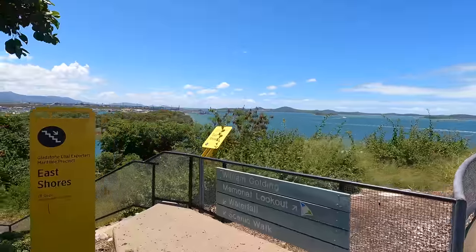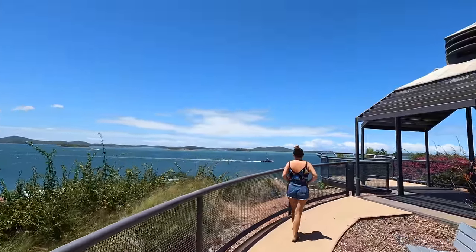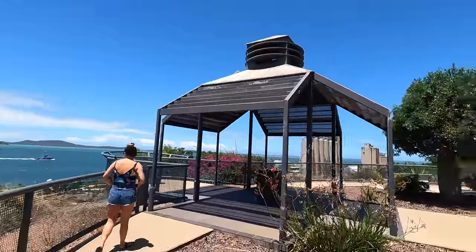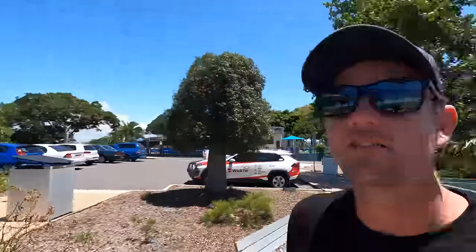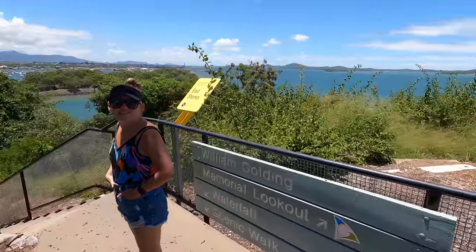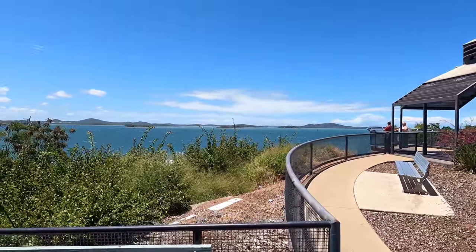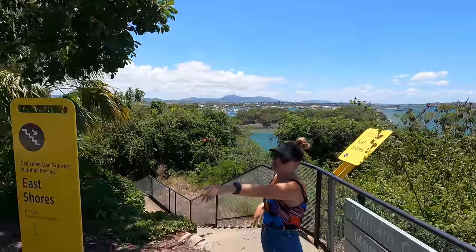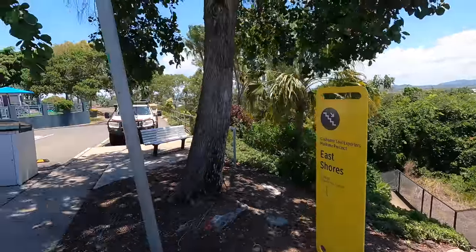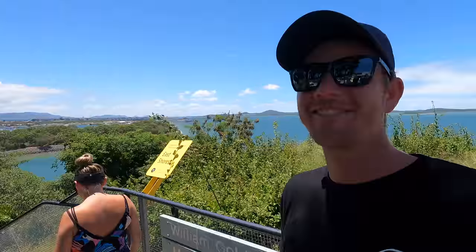First stop is the William Golding Memorial Lookout. Actually, it's the Auckland Street Lookout, with the William Golding Memorial Lookout just over here. But it's a beautiful lookout. This place has got the sprinklers on and it's very windy — it's like a fine mist, really nice.